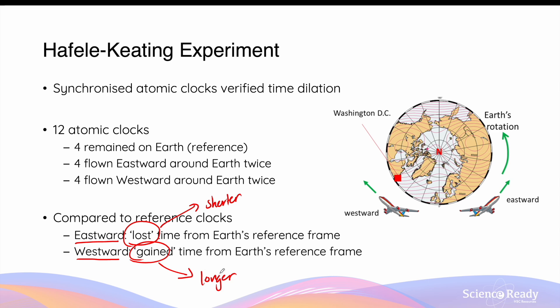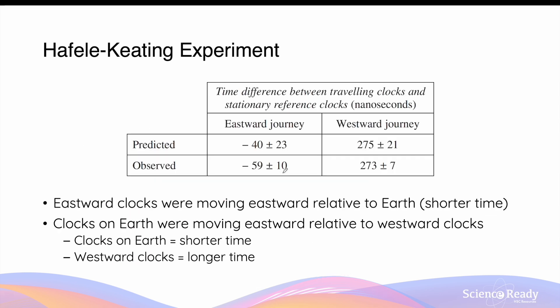This disparity in time, measured by very accurate synchronised atomic clocks, demonstrates the effect of time dilation. The clocks that lost time did so because each second became slower, while the clocks that gained time did so because each second became faster relative to the clocks on Earth. The time discrepancy between the eastward and westward clocks was on a scale of nanoseconds, because the velocity of the plane was not a significant proportion of light speed, so the effect of time dilation was very minimal.